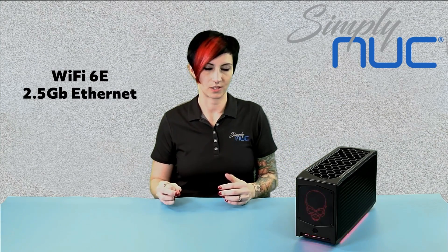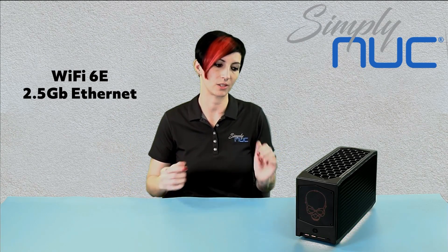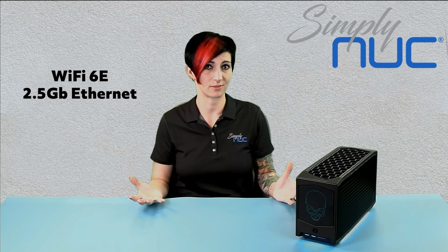After that, Ethernet. You've got to have a solid connection. So Ghost Canyon stood tall, had 1GB Ethernet. However, Beast Canyon has 2.5GB Ethernet.